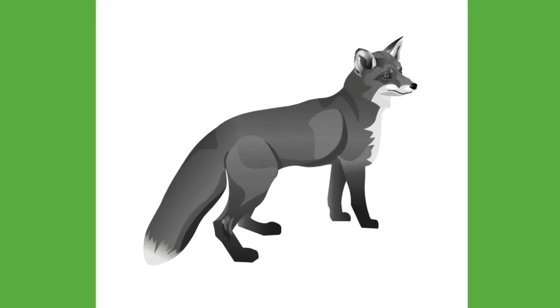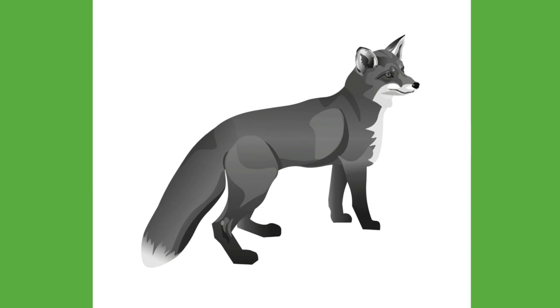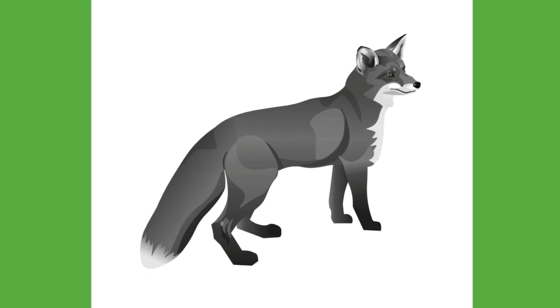Click the like button if you enjoyed today's video. Do you like the fox? What is your favorite wild animal and why?